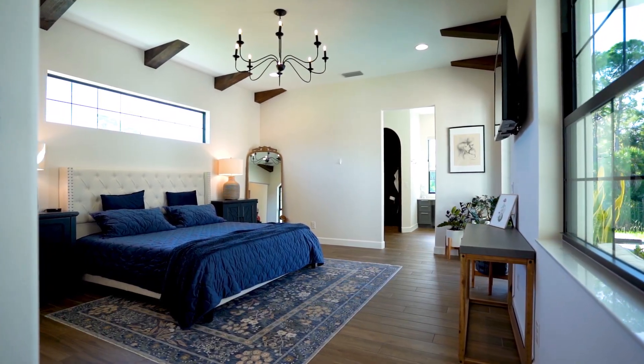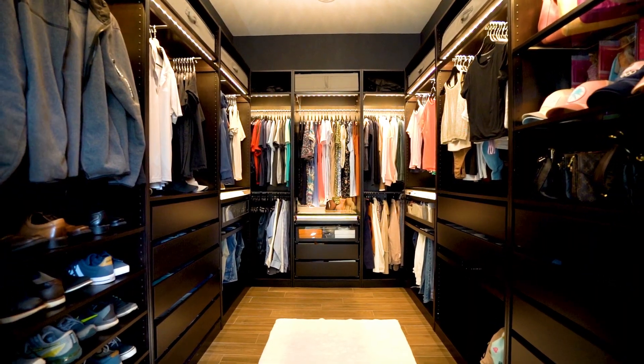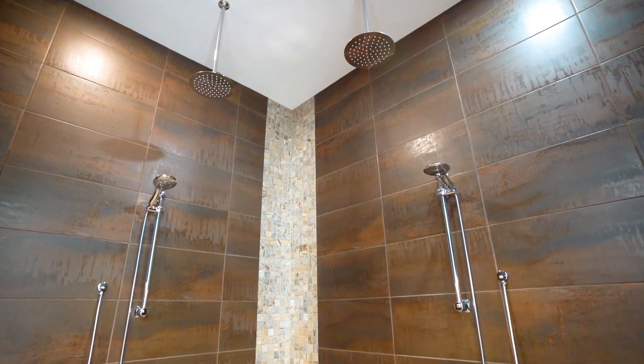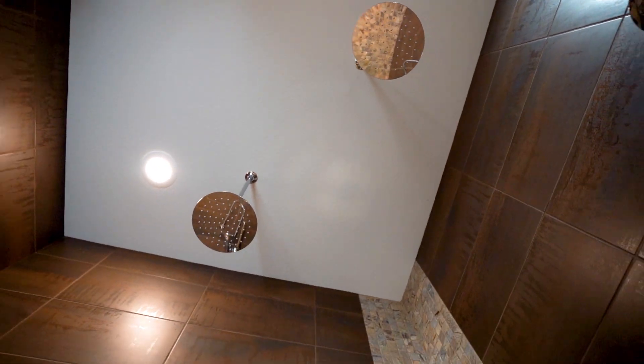You'll be impressed by the gorgeous master suite with a walk-in custom closet, spa-like shower with four shower heads, ensuring a wonderful experience every morning to start your day.